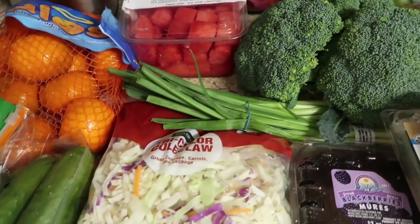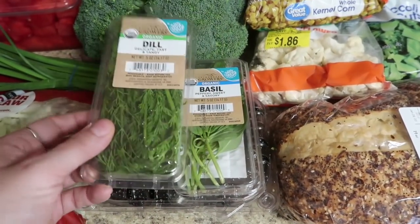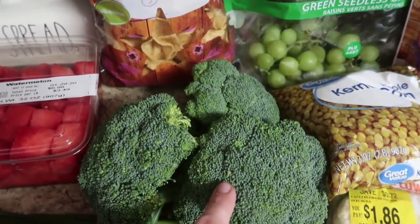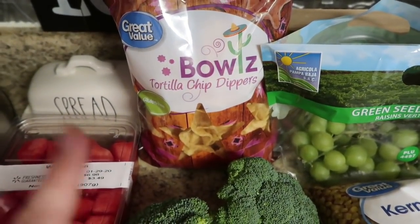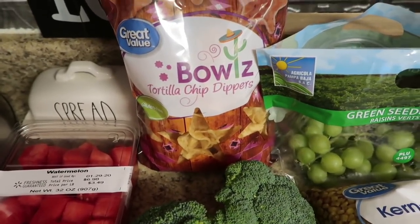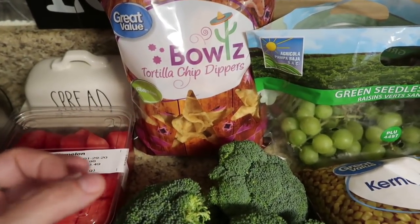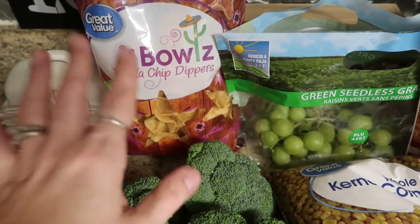Two things of green onions at 50 cents each, a bag of coleslaw for egg roll in a bowl, two things of herbs — one dill and one basil for recipes this week — and some blackberries. Three things of broccoli, some for dinners and some for lunches and snacking. One thing of the tortilla bowls for dunking — I think I'm going to use this for nachos for Super Bowl. I bought more of the expensive Siete grain-free chips for us throughout the week, but these bowl-shaped ones are more versatile for nachos. I want to do some kind of replica of the taco I did in my Super Bowl appetizer video.